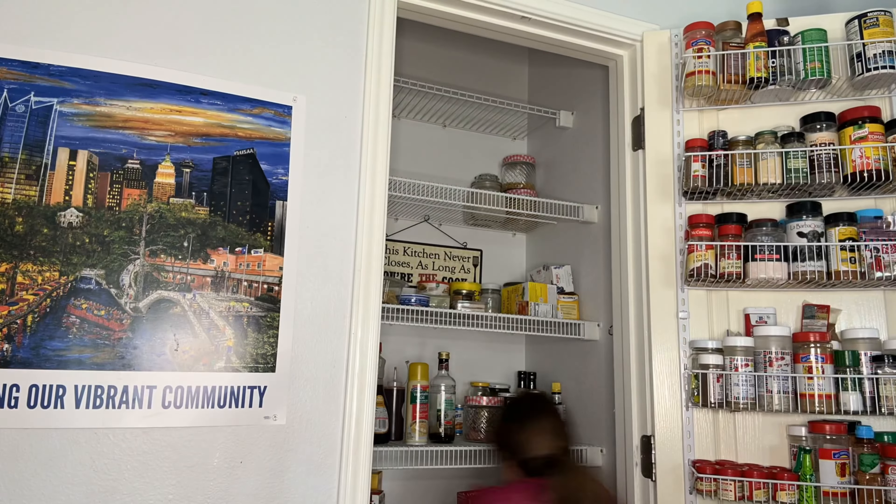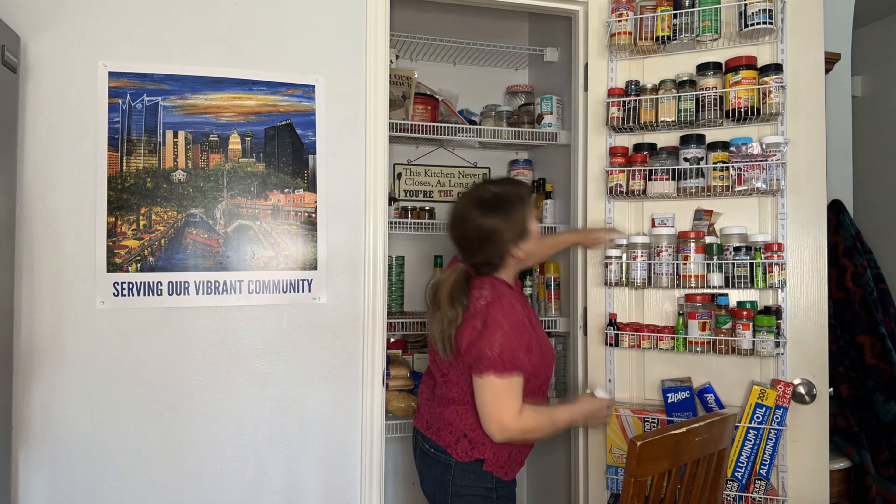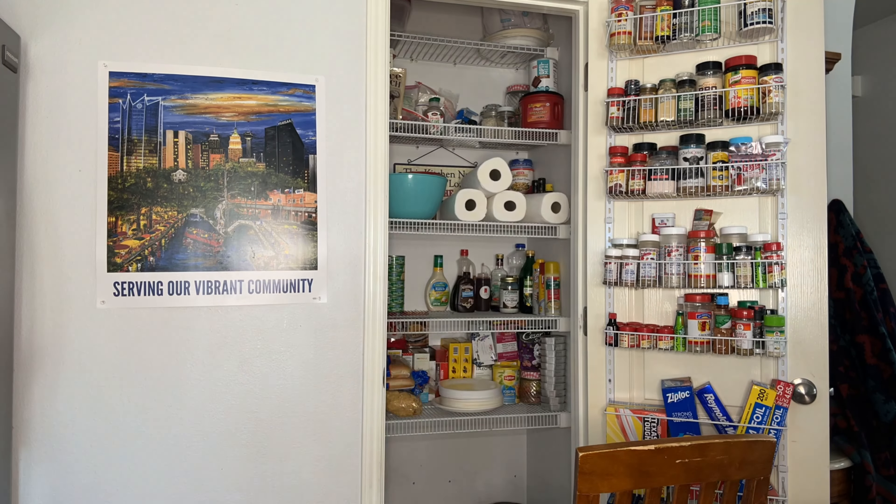That is a great use of space, and it's pretty deep, so I'm excited to get in there and see what we can do and how we can reorganize a little bit. All right, here we go.